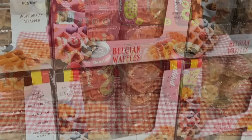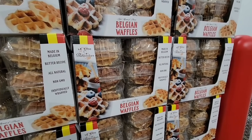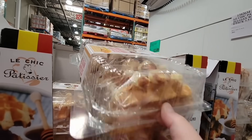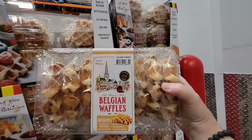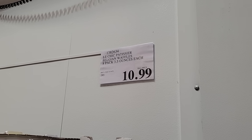Now the Belgian waffles are back. I know these come and go here at Costco — my husband's favorites. I did show this in our favorites video earlier this week. These are so good, just plain buttery waffles. You could do anything with those. $10.99 for a pack of eight, and they're individually wrapped.